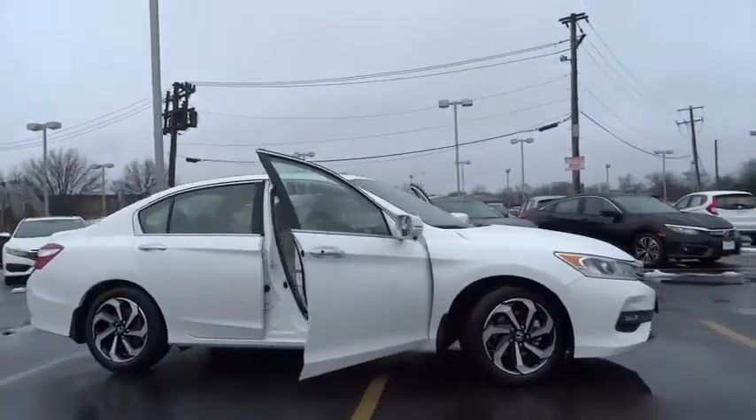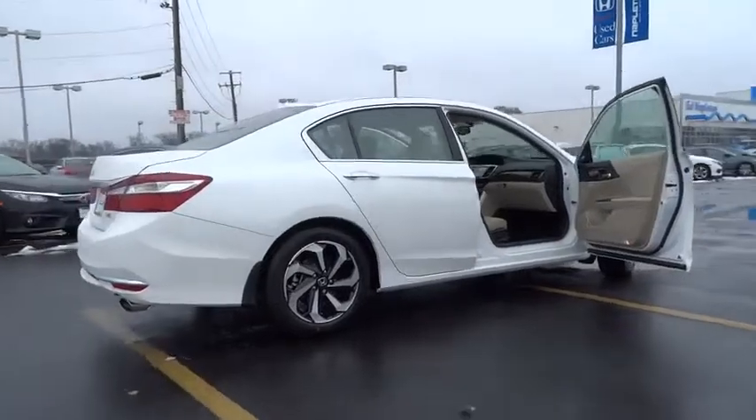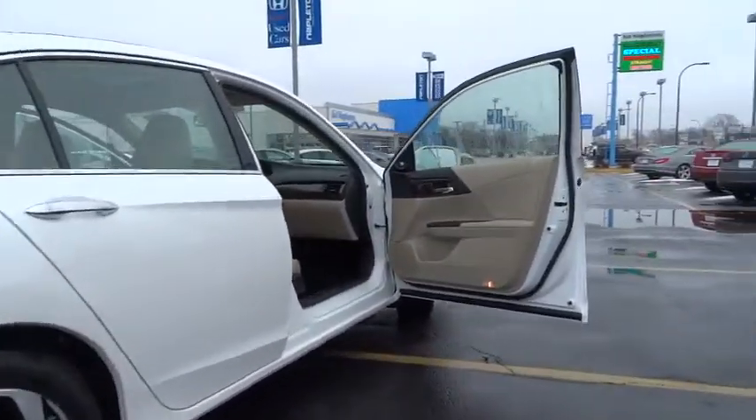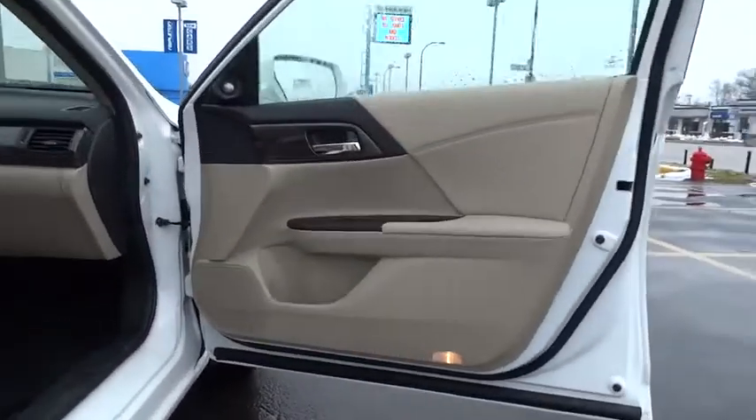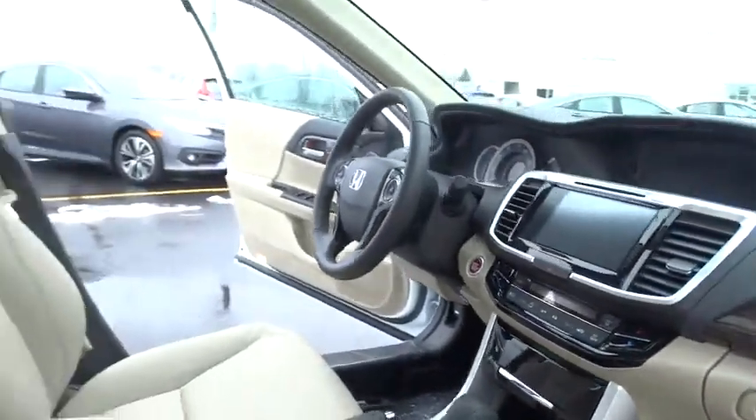2016 Accord — ingeniously simple, yet overflowing with luxury and technological creativity. All that and more in the Accord. This vehicle has less than 100 miles. Here are some of this vehicle's great options.